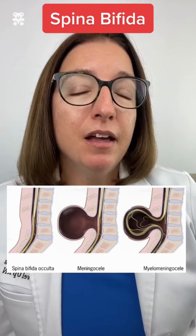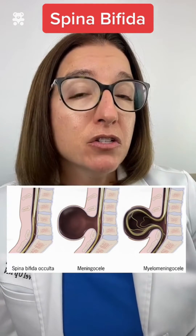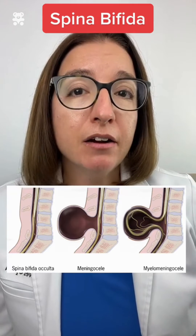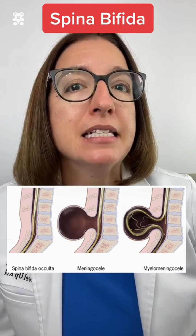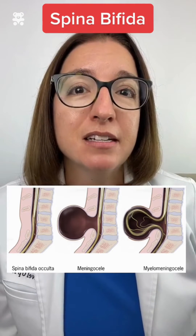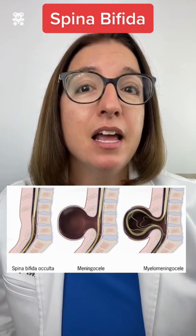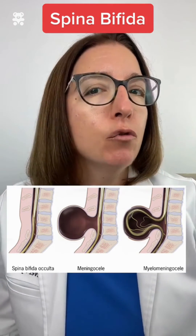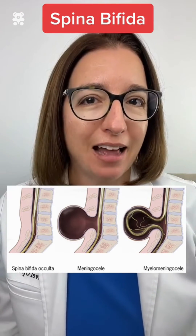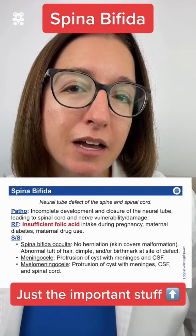Treatment of spina bifida includes surgical closure of the defect. Prior to surgery, important nursing care includes protecting the cyst by applying a sterile, saline-moistened, non-adherent dressing over the area. We also need to place the infant in a prone position with their hips flexed, and we want to avoid any kind of pressure to the sac.